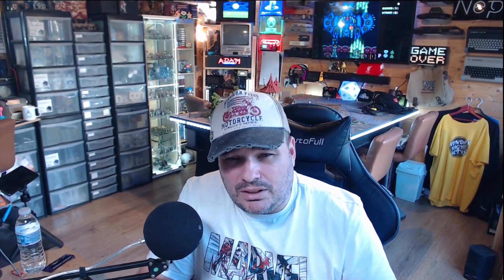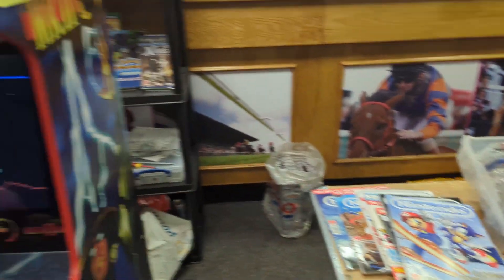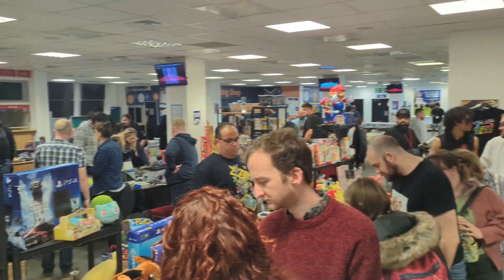Super easy to get to — it's at the Brighton Racecourse with loads of parking, super easy by car. I'm not sure about public transport, but Brighton is well known for it, along with cycling, so I can't imagine it's very hard at all. It was £3 entry. We were in just after midday, so you probably pay a little more for early access, but at midday it was £3 just for adults.